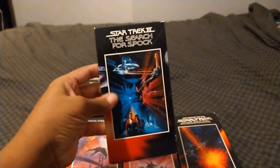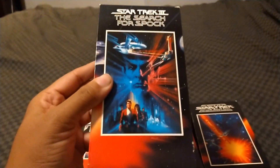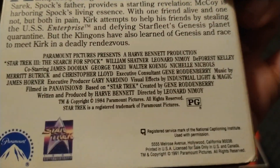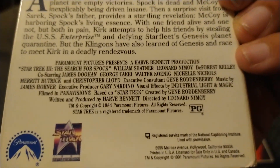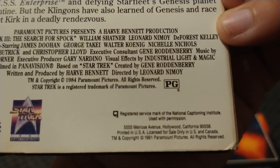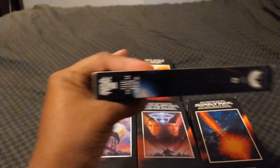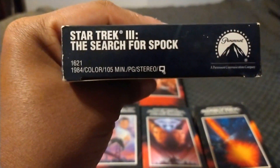Here's Star Trek III: The Search for Spock. It has William Shatner, Leonard Nimoy, and DeForest Kelly returning, along with James Doohan, George Takei, Walter Koenig, Nichelle Nichols, Merritt Butrick, Christopher Lloyd, Robin Curtis, Mark Lenard, John Larroquette, Dame Judith Anderson, and more. Directed by Leonard Nimoy. This movie is from 1984. Rated PG, 105 minutes.